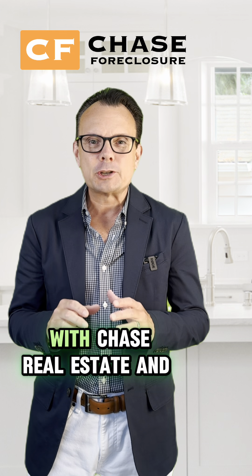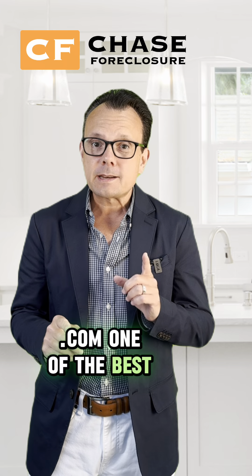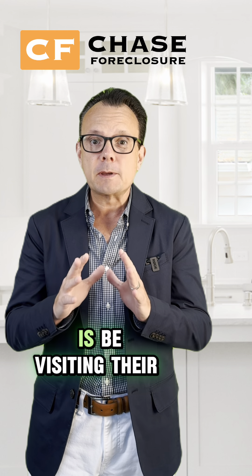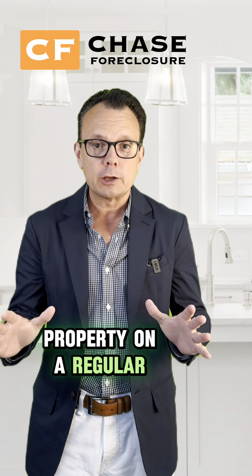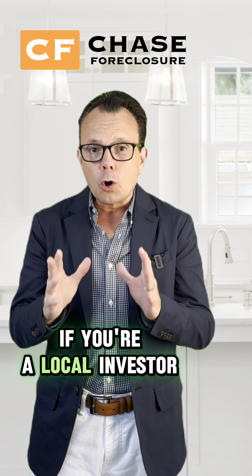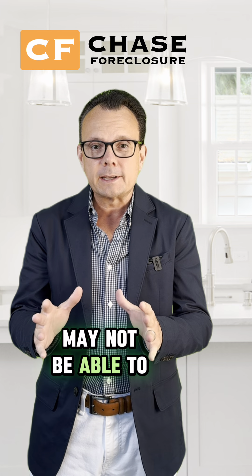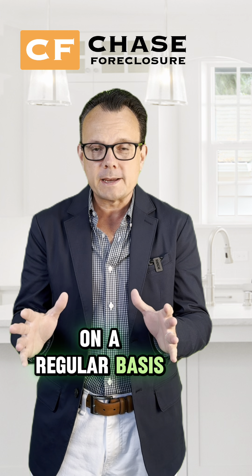Hi, this is Christian Chase with Chase Real Estate and ChaseForeclosure.com. One of the best things an investor can do is be visiting their property on a regular basis. We totally understand if you're a local investor to the Chicagoland area, you very well may not be able to get out to the property on a regular basis.